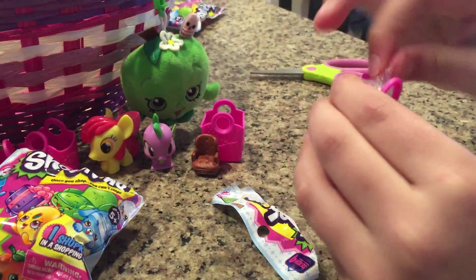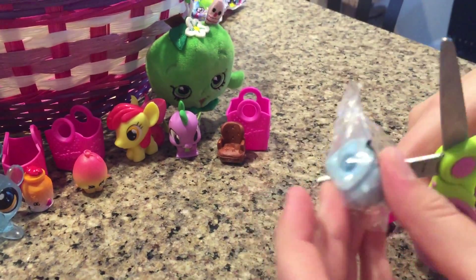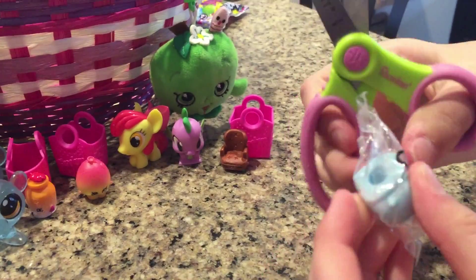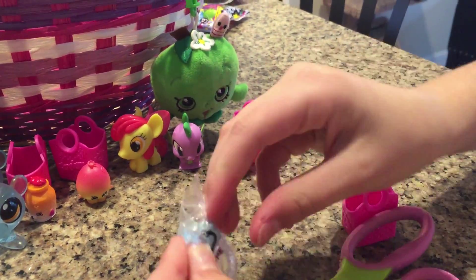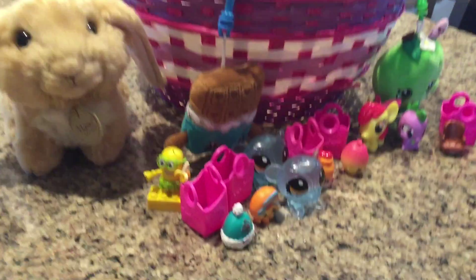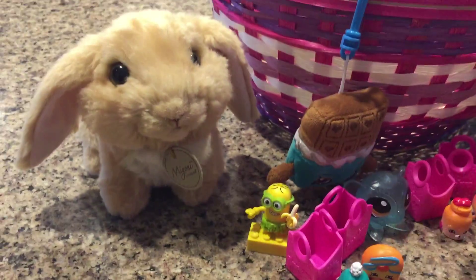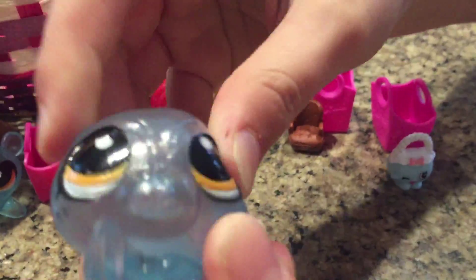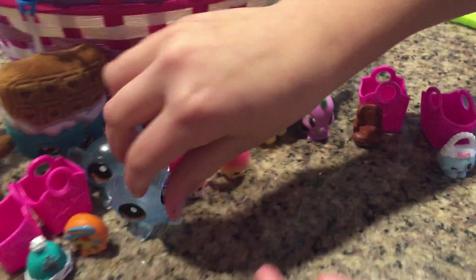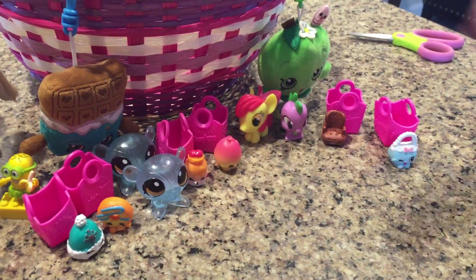Our last Shopkins one — oh, it's a purse! I love purses, like purses are everything. So we got little Jean Purse. That is our big collection, and I just love this one — this is probably my favorite one out of all of them. Please comment down below and like this video, and please say which one was your favorite out of all of these. Bye guys!